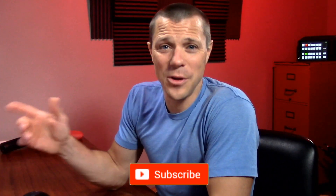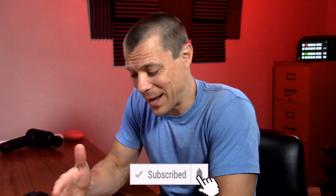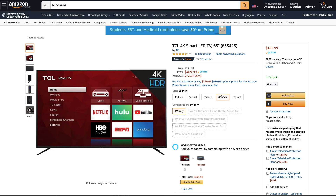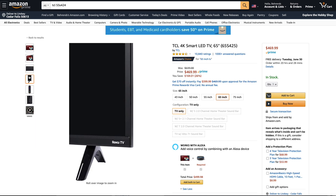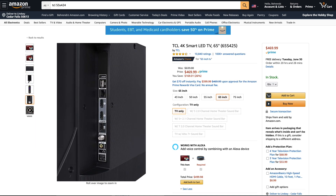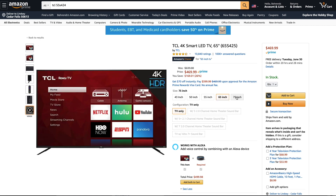Hey guys, I'm Scott with Before You Buy, where we do product review videos for you to make sure it's what you want before you buy it. Today we're talking about the TCL 4K HDR 55-inch Roku Smart TV, which also comes in either a 43, 50, 65, or even up to 75-inch TV.